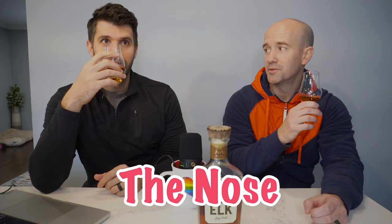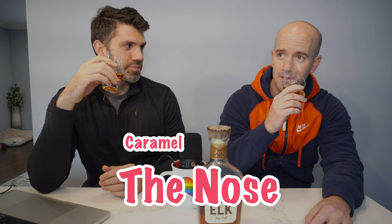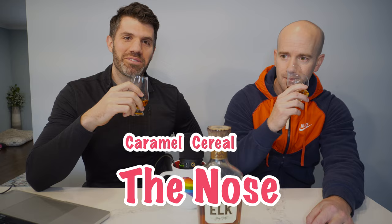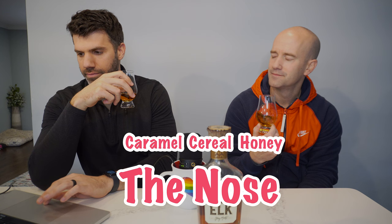Let's dive in. It smells sweet. The first thing that jumps in my mind — and I've never said this on a review — caramel. I really smell a lot of caramel. You got a better nose than I — cereal. Honey Nut Cheerios is what I got in here. Just straight up honey too. Heavy on the honey side. I feel like I just opened a box of Cheerios. It's got a good nose.